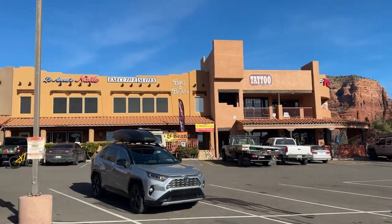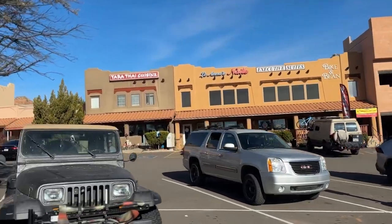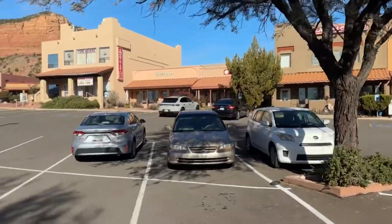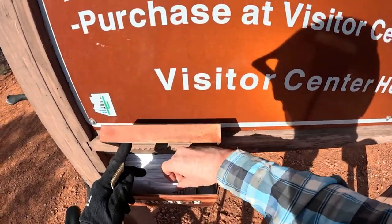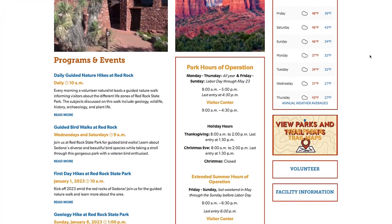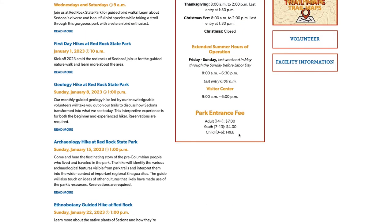The course starts and ends near a Bike and Bean — a bike-coffee shop combo — along with a Thai food place and a pizza place, so it's everything you need for the beginning and end of a proper bikepacking trip. An important note: this route goes through Red Rock State Park, so bring some extra cash for the self-pay station. The cost at the time of this video is $7 for adults, but check the website first for any updates and bring exact cash since change is not available.